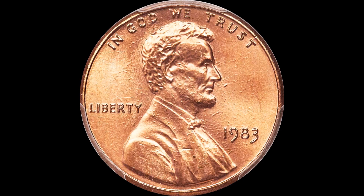Guys, I'm telling you, rare varieties, if you come across them, can make you a lot of money. This is an example of a 1983 Lincoln cent — incredibly common, incredibly plentiful — yet this one sold for a lot of money.